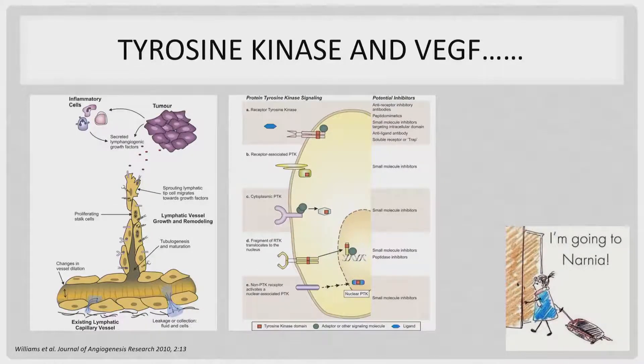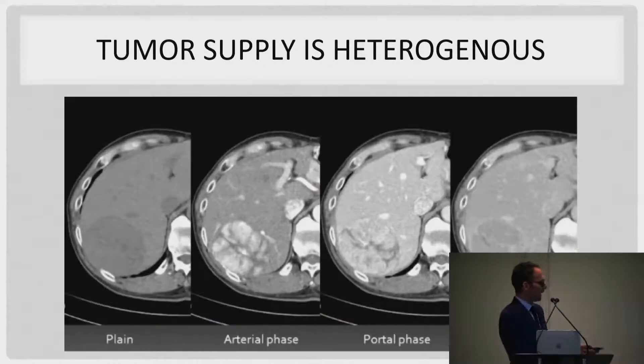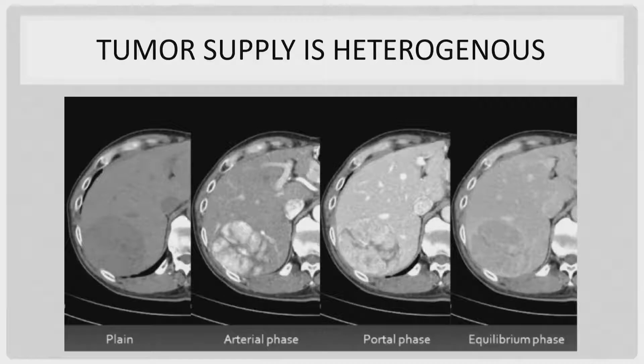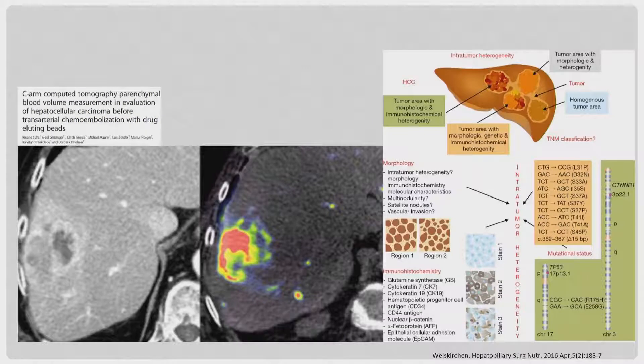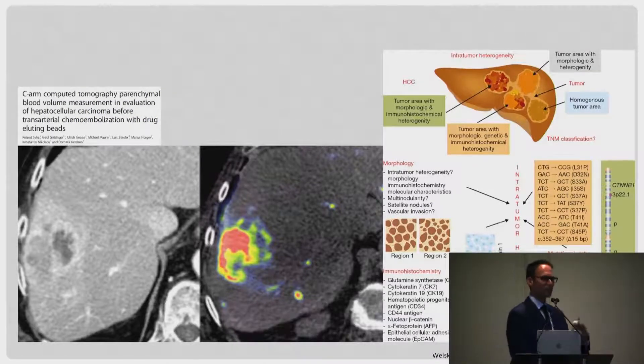You're trying to avoid all upregulation of tyrosine kinase and VEGF. Tumor blood supply is very, very heterogeneous. Trying to overcome this heterogeneous blood supply by not relying solely on vascular supply and blood flow, but instead forcing embolics into the tumor, is something we need to explore more. The blood supply to these tumors is very disorganized because of abnormal blood vessel architecture throughout the tumor.